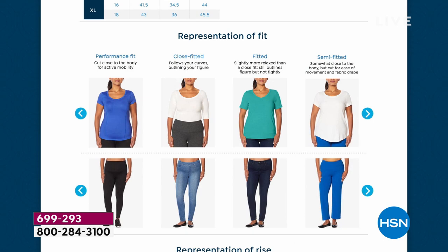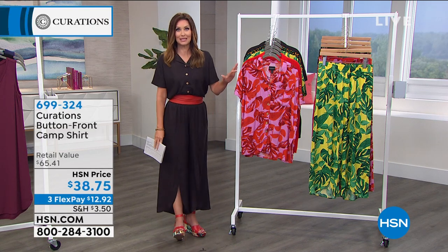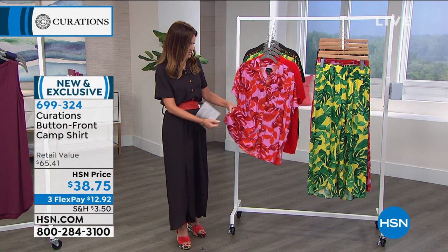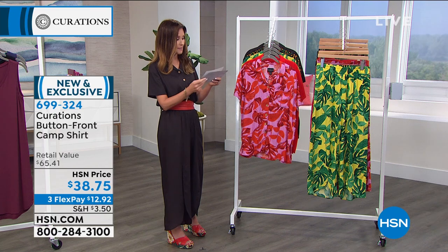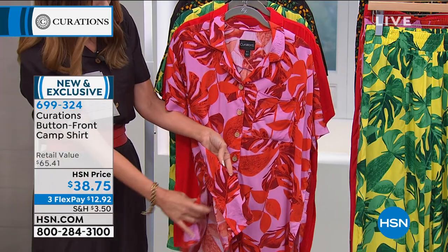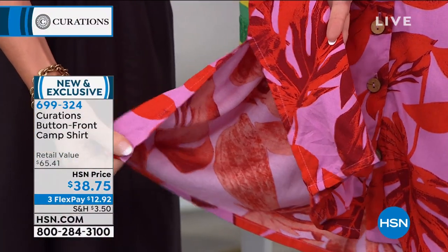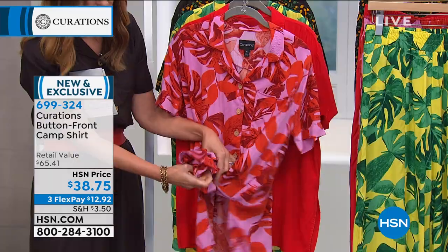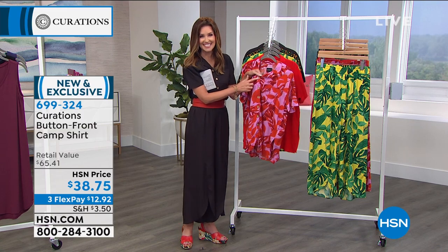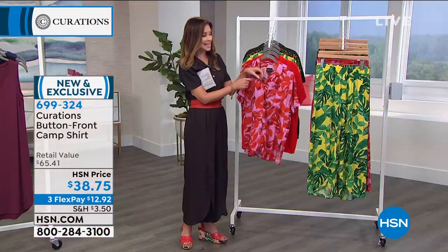If you typically order a medium, you'll be a medium in Curations. All models are wearing their true size — Annette is in a large, Shannon is in an extra small, both in average length. Now the camp shirt: it's about 28 inches long, with nice deep slits on the sides so you can wear it out or tucked in, and tie it easily in the front. It has coconut buttons for that island, Polynesian feel.